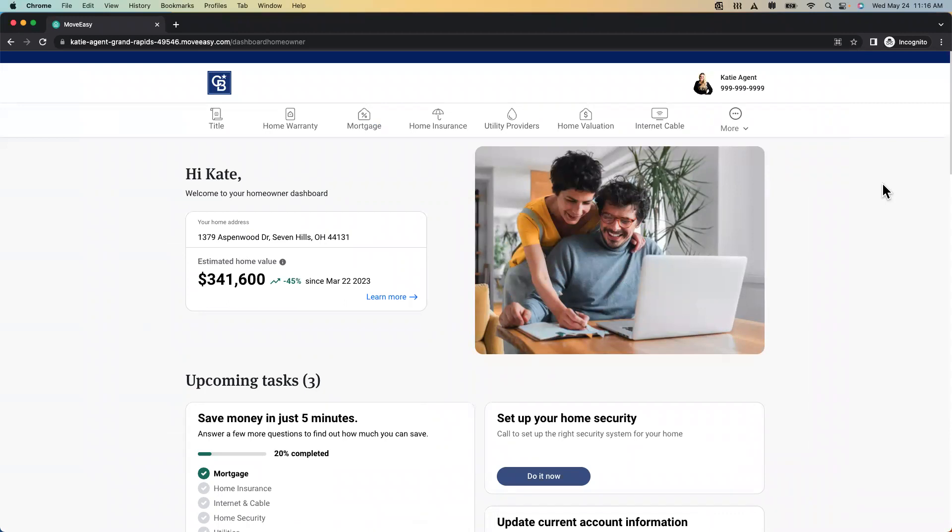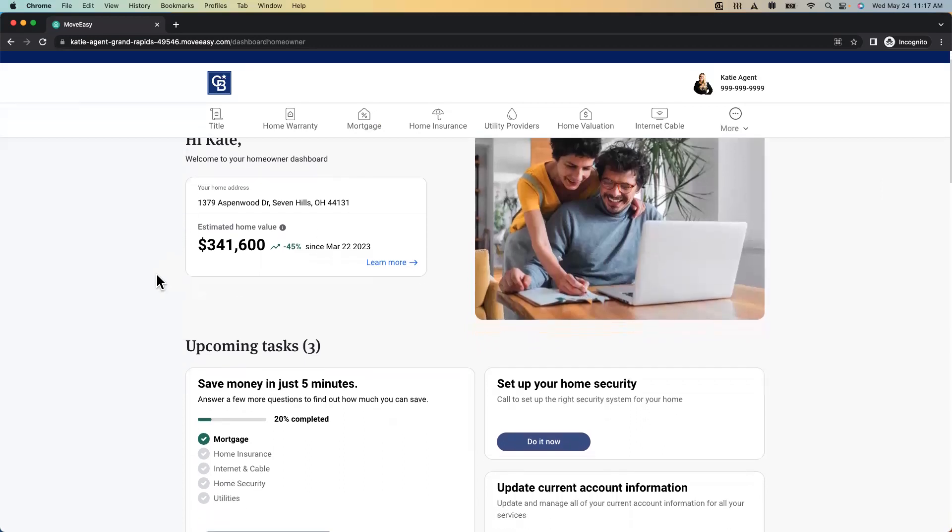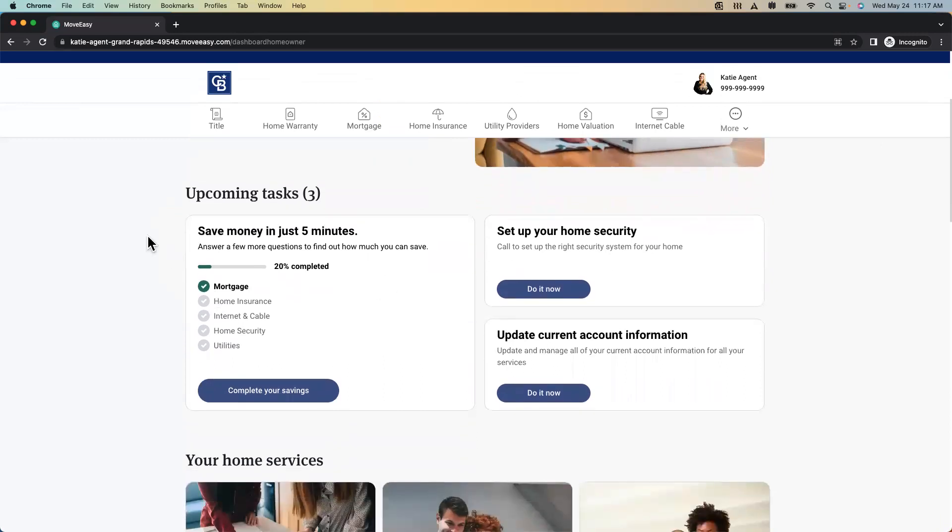Now my favorite part — we're pulling over the home management dashboard. It says 'Hi Kate, your homeowner dashboard.' This is the one you could send to everyone in your sphere. If you're a new agent, send this to all your friends or family as your agent announcement. Send it to the whole PTA, the whole block, everyone. It's a great way to stay top of mind, and it's providing your client something they're going to want to use.